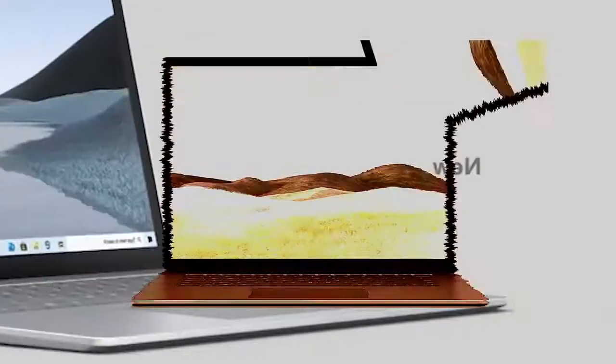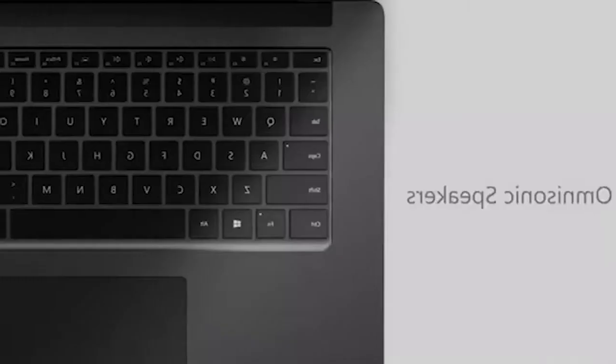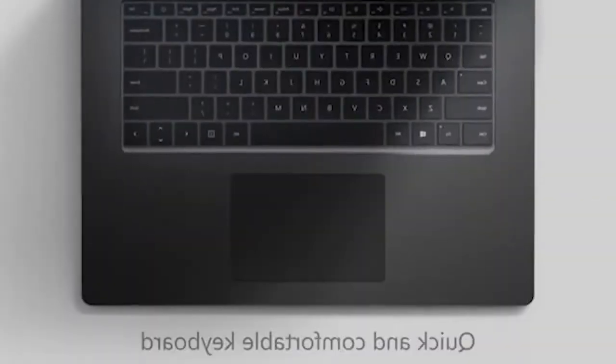Number 5: Microsoft Surface Laptop 3. AMD Ryzen 5 Surface Edition, 16GB Memory, 256GB Solid State Drive. One of the best laptops.